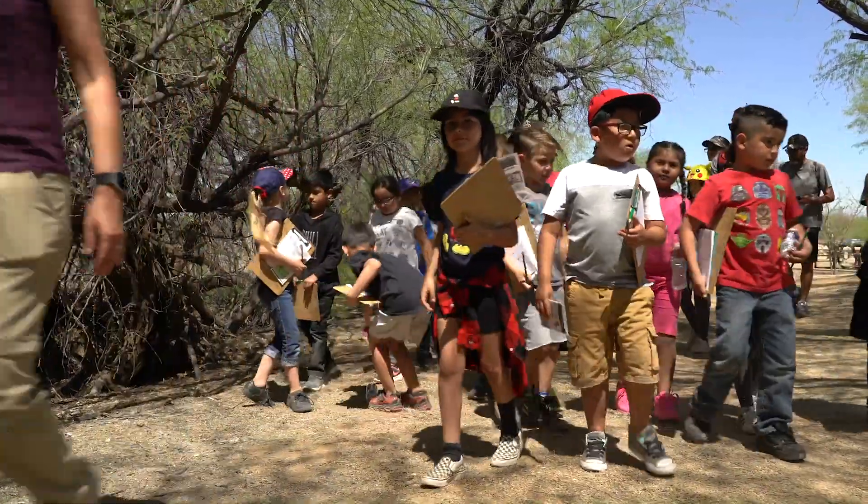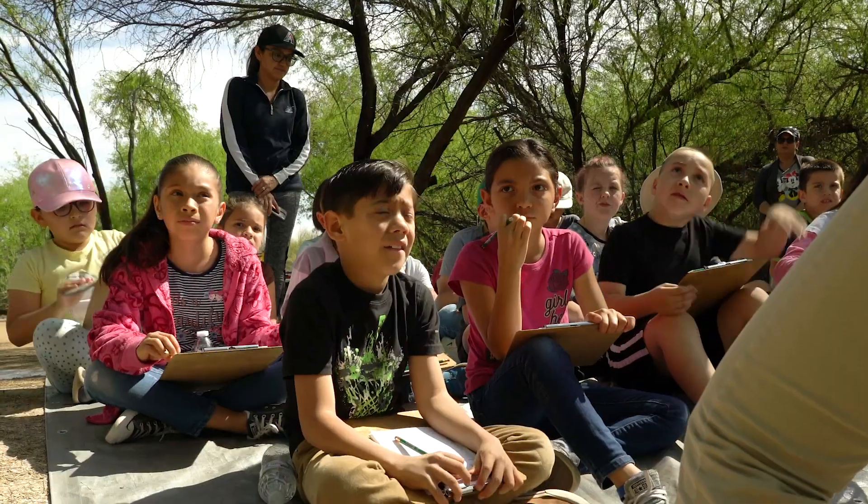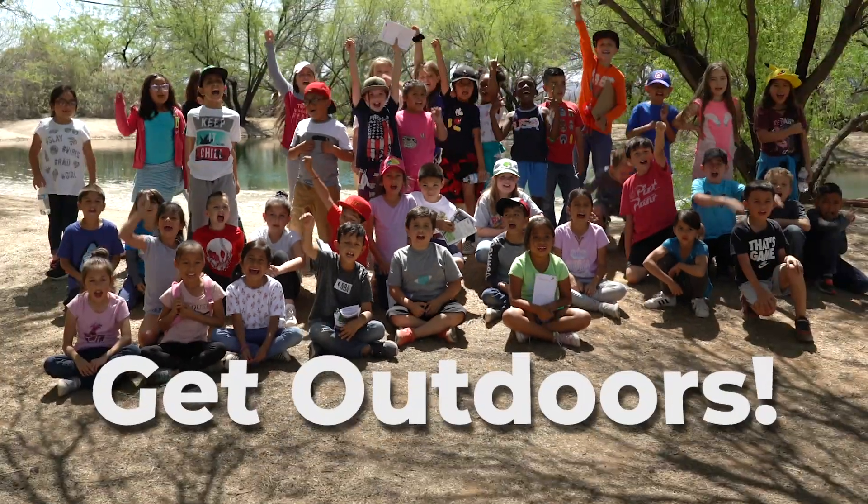Hopefully it fosters just a love of the outdoors and that'll further them as they go on in their life. We need to inspire them because if they fall in love with it, eventually they will want to make changes and take care of the environment.